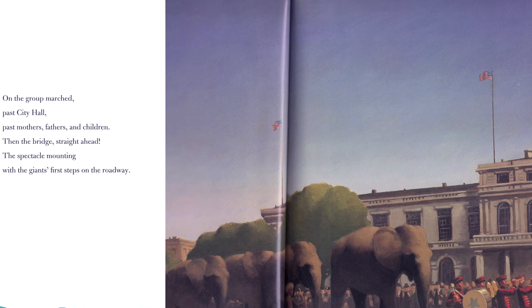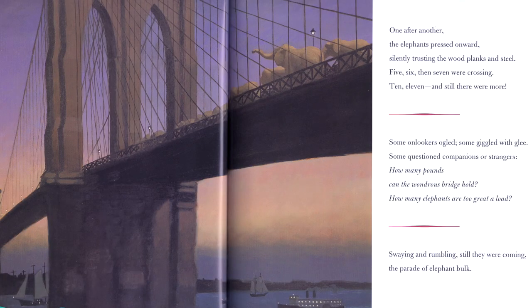On the group marched past City Hall, past mothers, fathers, and children. Then the bridge straight ahead, the spectacle mounting, with the giant's first steps on the roadway of the bridge. One after another, the elephants pressed onward, silently trusting the wood planks and steel. Five, six, then seven were crossing. Ten, eleven, and still there were more.